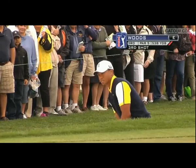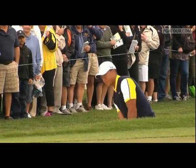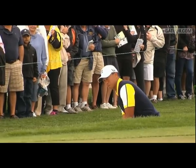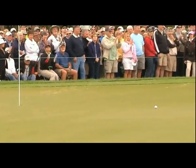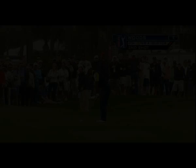Greenside bunker at the par five third. Tiger hitting his third shot — sets his sides, the flag stick, takes the club back out of the bunker, comes onto the surface, pretty good shot. A legitimate birdie opportunity coming up for Tiger.